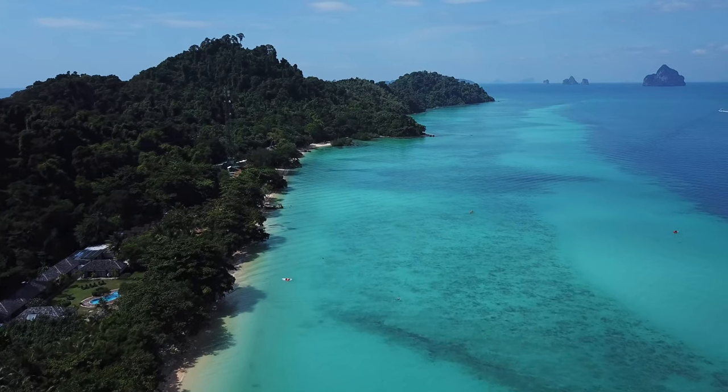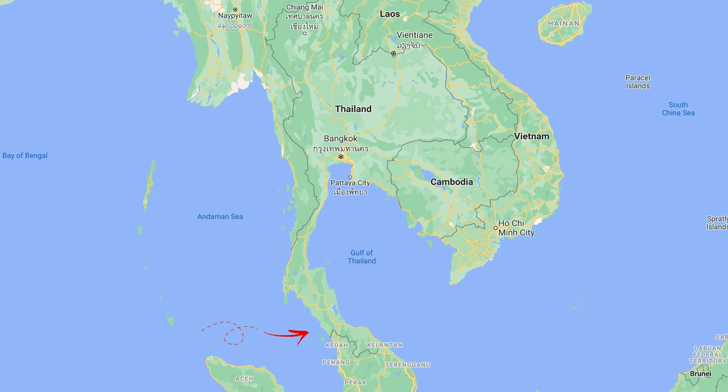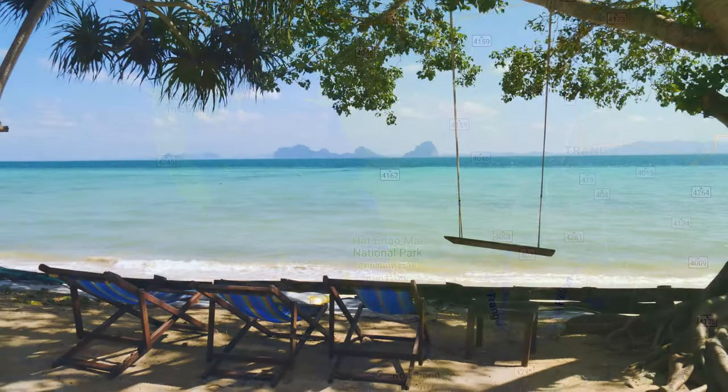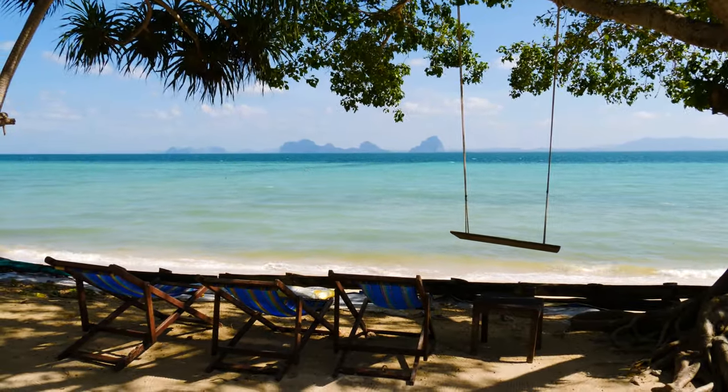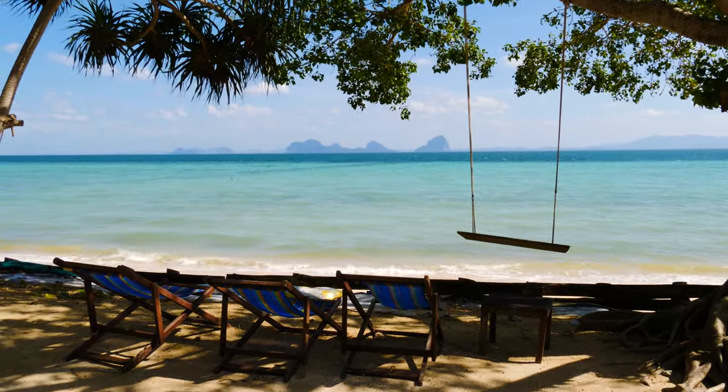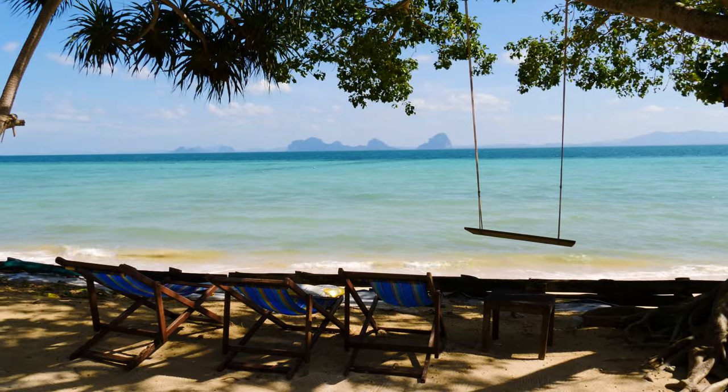Kokradan is a tiny island in the Andaman Sea off the west coast of Thailand. This gem of an island is part of the Hat Chao Mai National Park. There are no roads here, no village, no ATMs, no stores, no medical clinic, and no public electricity.